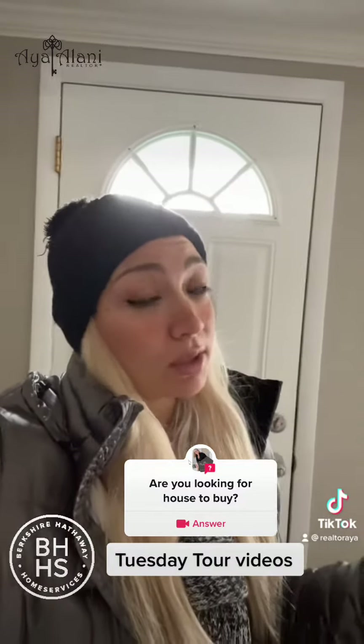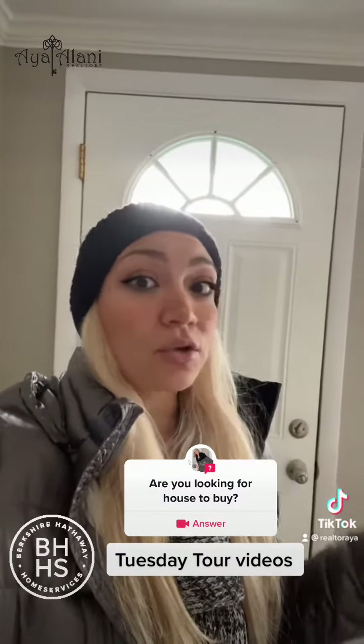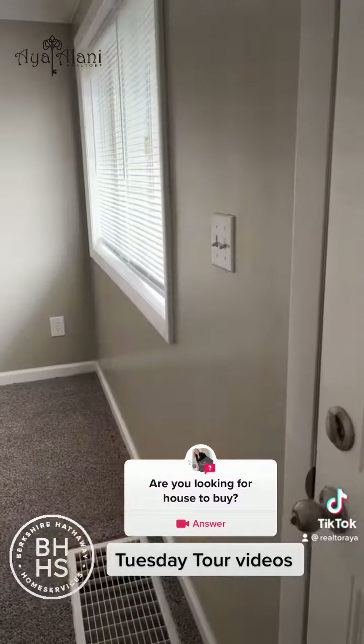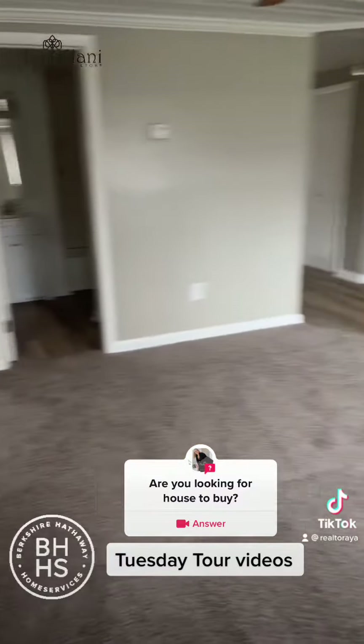It's a good deal and it's rare when you find something like that in Clarkston. So if you're a renter, instead of renting you could buy something like this. Let me take you on a tour. So this is the living room.